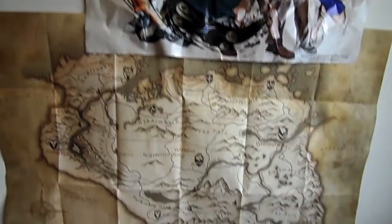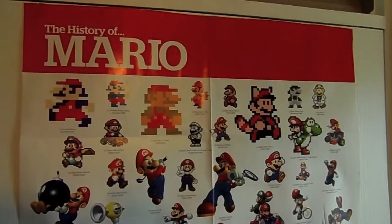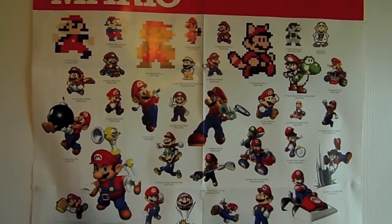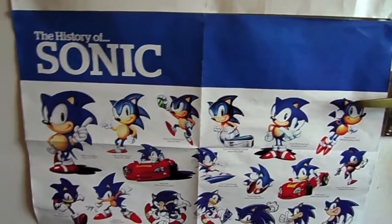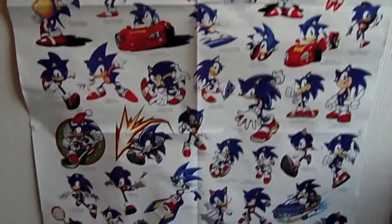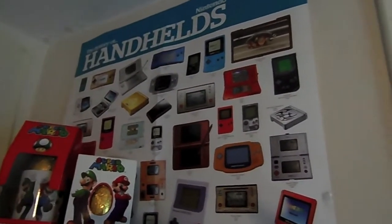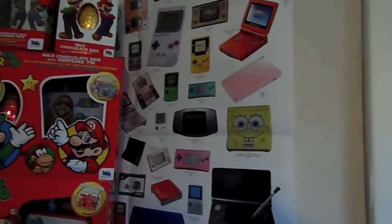Moving along, down here we have a map of Skyrim which was in the box of the Xbox 360 edition. Here we have a history of Mario poster, all the way from when it was just Jumpman in Donkey Kong, going down all the way to when he was in Super Mario Galaxy 2, where he's riding Yoshi. And here we have the history of Sonic from his first game on the Mega Drive - or some people call it the Genesis - back in 1991, all the way down to Sonic Generations. There's also the history of Nintendo handhelds, from the Game & Watch to the Game Boy to the Game Boy Advance to the DS to the 3DS, and the SpongeBob GBA.